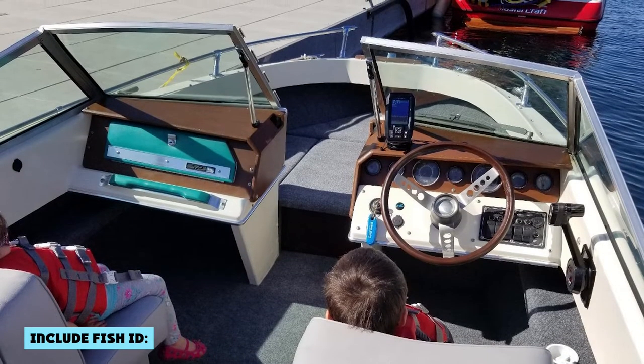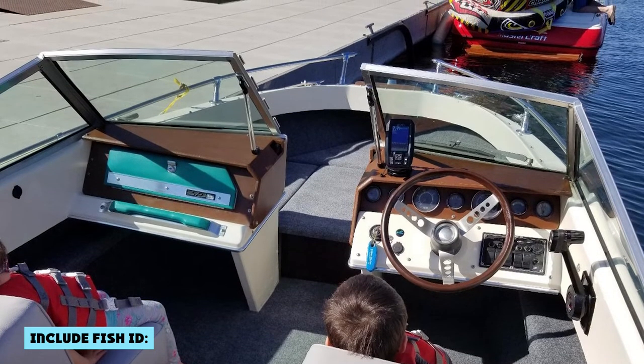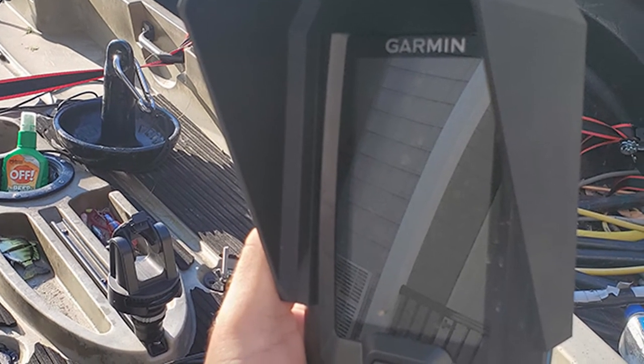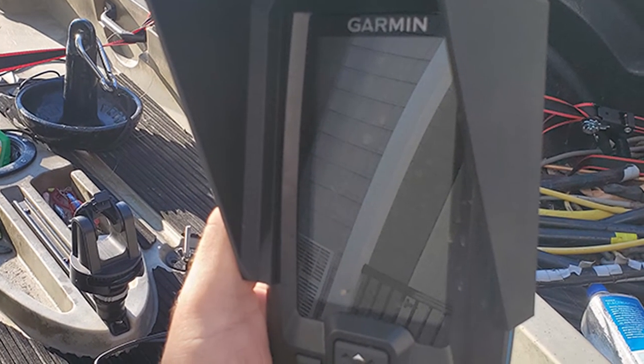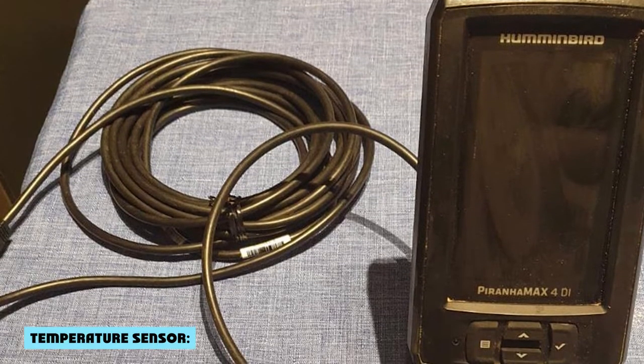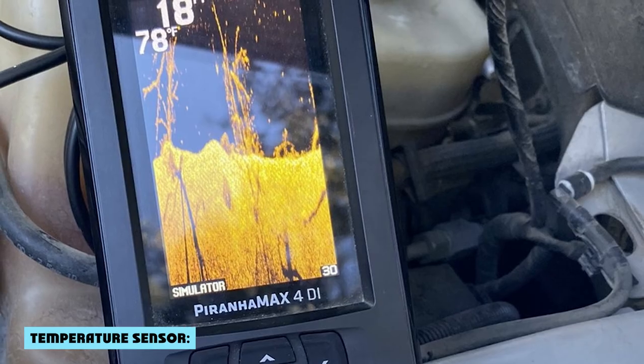The Striker 4 and the Pernhan X4 are both equal when it comes to fish ID. They show fish icons on the screen that indicate the size and type of fish below your boat, which can be very helpful in identifying what you're catching and making sure you're not wasting your time on a small fish. Both models are also the same for temperature reading, and they both include a transducer with a temperature sensor.